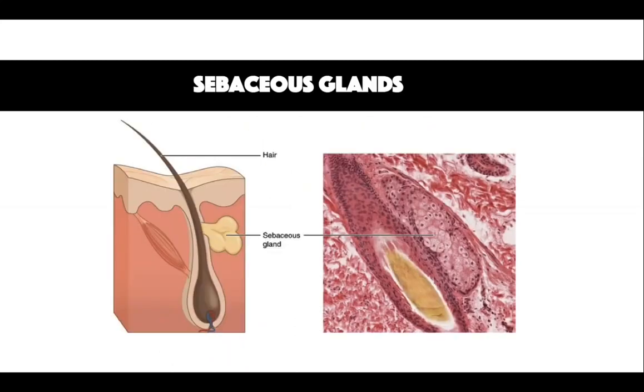Sebaceous glands play a role in the pilosebaceous unit. They arise from hair follicular epithelium and secrete sebum, comprised of an oily substance of triglycerides and fatty acids from holocrine glands. Sebum is a lubricant which acts as a protective barrier for the skin and adds moisture. They are found all over the skin, however they are more prevalent on the face and scalp because they are linked with hair. They don't appear on the palms or the soles.